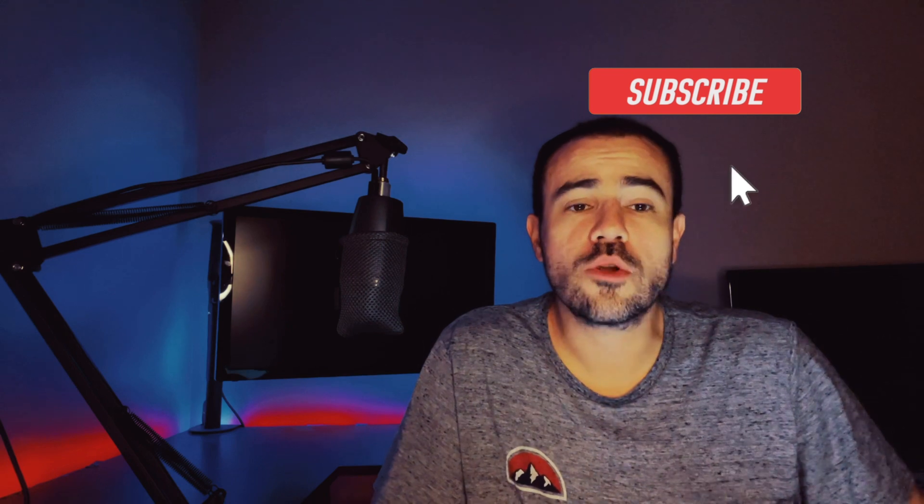Hi, my name is Scott and welcome to the channel. If this is your first time here, I am a practicing physician assistant working in endocrinology, also a type 1 diabetic. If you're not subscribed to the channel yet and you're interested in diabetes-related news, tech talk, or product reviews, please go ahead and subscribe.